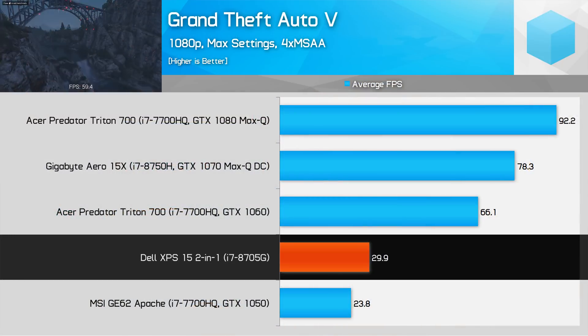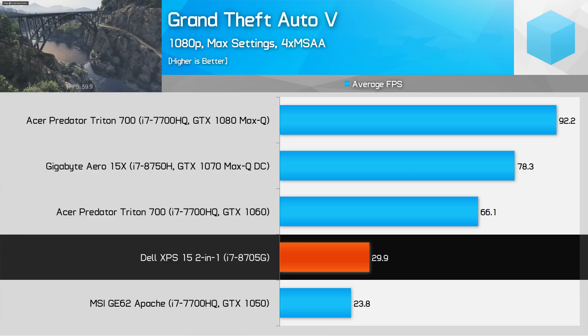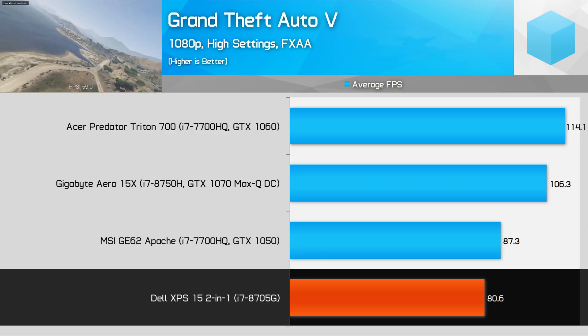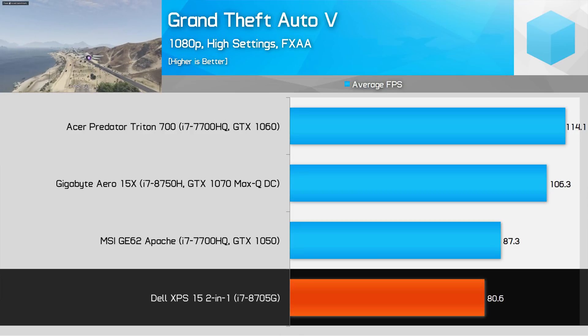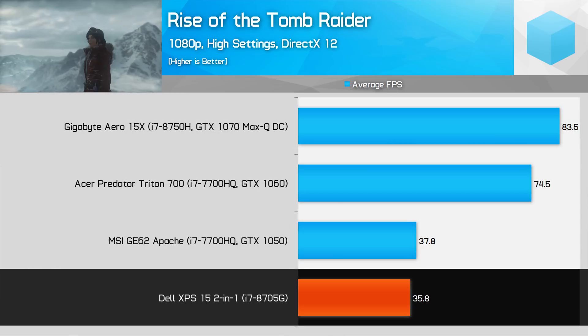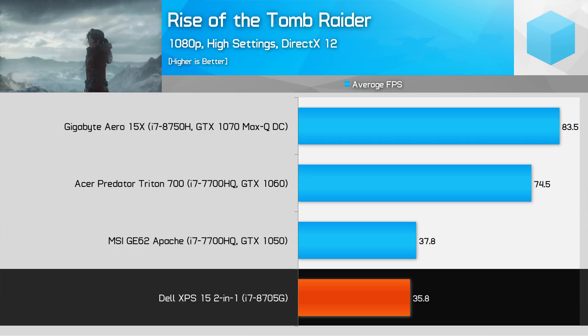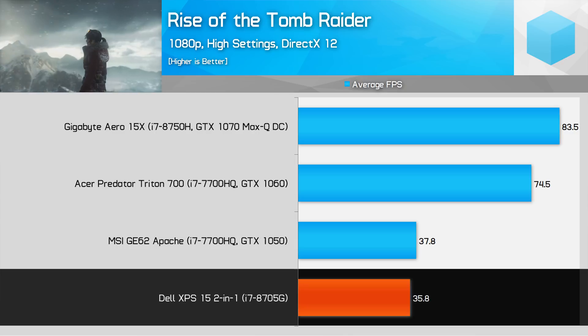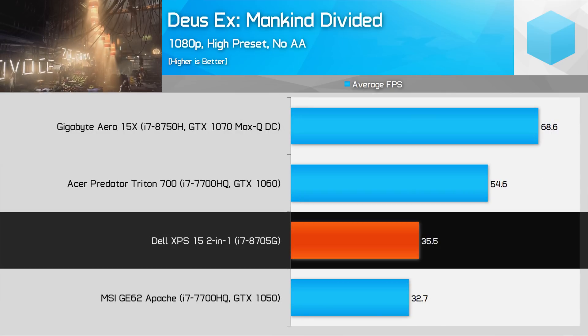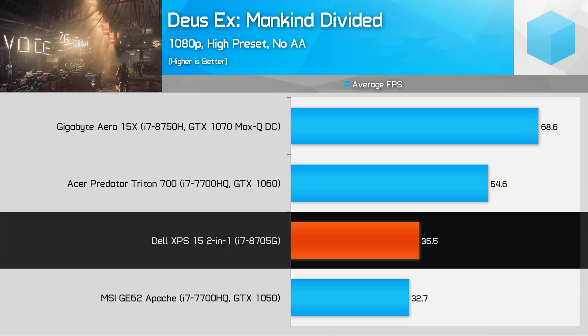For GPU-compute-heavy workloads, you can expect Kaby Lake G to outperform a GTX 1050 and fall just below a GTX 1050 Ti, though clearly well behind a GTX 1060 6GB. In GTA V on near-maximum settings at 1080p, the 8705G pulls 26% ahead, though both systems are sub-30fps. Using medium settings, the GTX 1050 gains an 8% performance advantage as the game loads up the CPU more, though GTA V is clearly playable on Kaby Lake G with an 80fps average. In Rise of the Tomb Raider, the GTX 1050 combo slightly outperforms Kaby Lake G using DirectX 12 and high settings at 1080p by 6%. In Deus Ex: Mankind Divided, the Core i7-8705G is a good 8% faster than the discrete GTX 1050 combo at 1080p using the high preset.